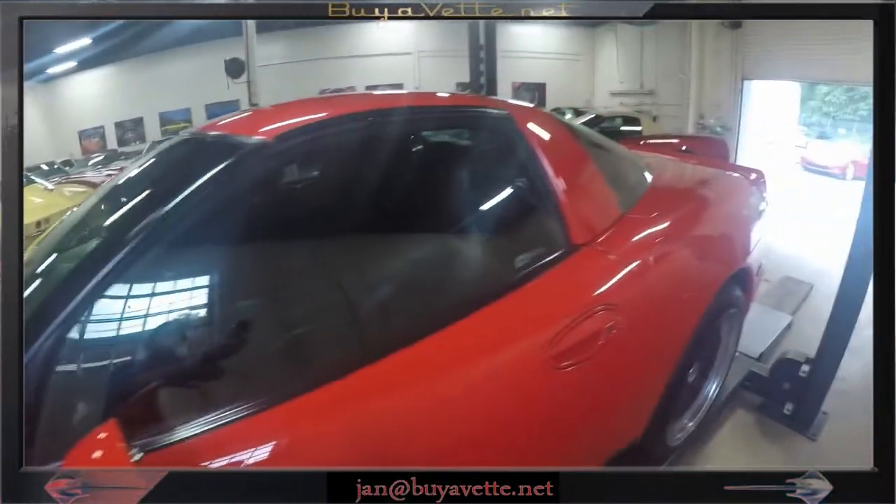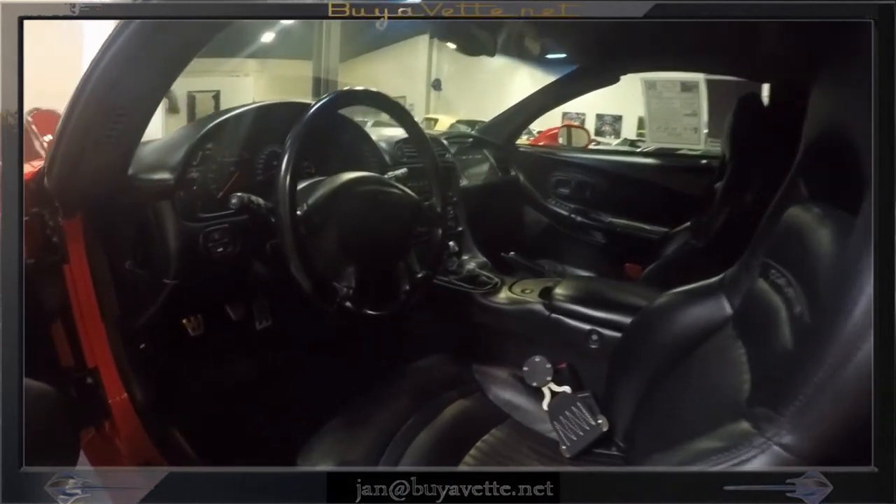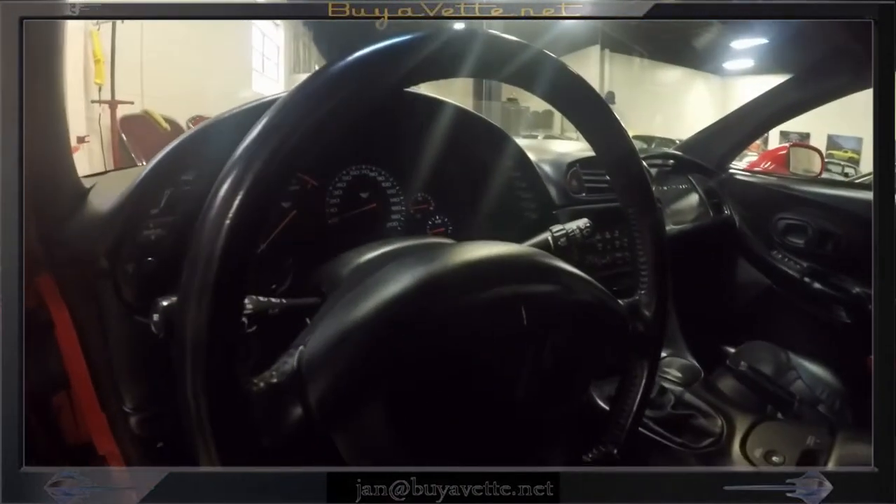The interior is black and it is in very nice condition. It has got a fire extinguisher and added seat belt controls.